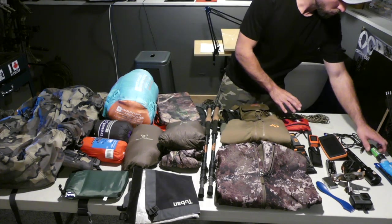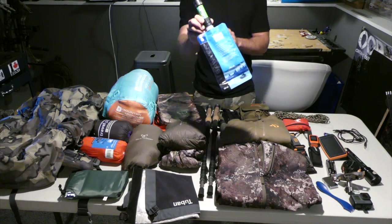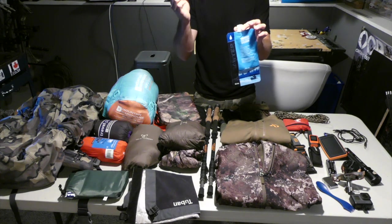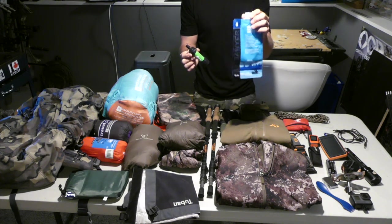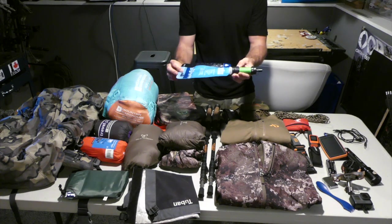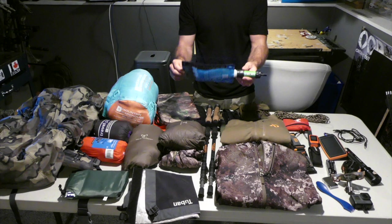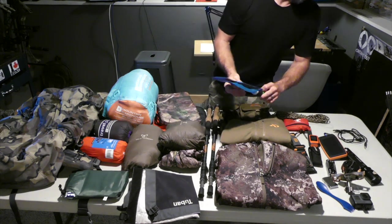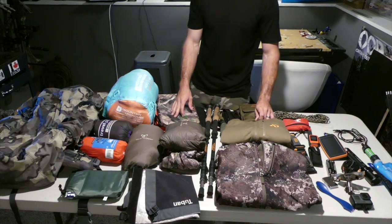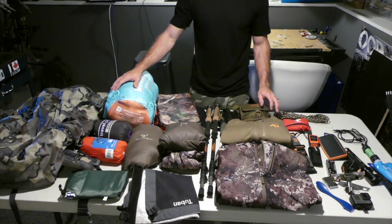Last but not least is the Sawyer filtration system. It's a two-piece setup: you've got your filter and your bag — fill the water up, put the filter on, and fill your bottle. This was important for a couple spots where we didn't have perfect drinking water; it allowed me to stay hydrated through some of the not-so-nice ponds. That's the full spread for the sheep hunt that I was a part of.